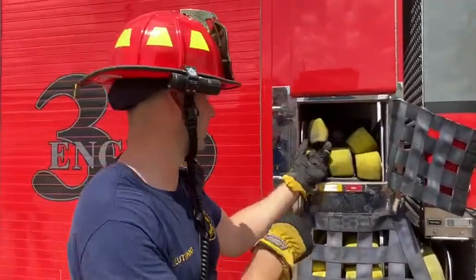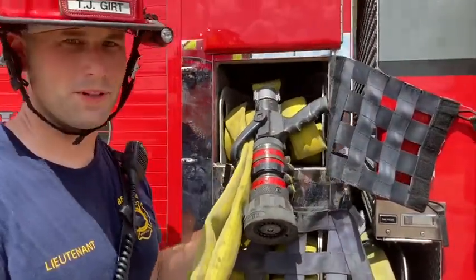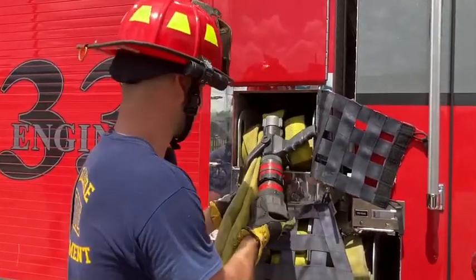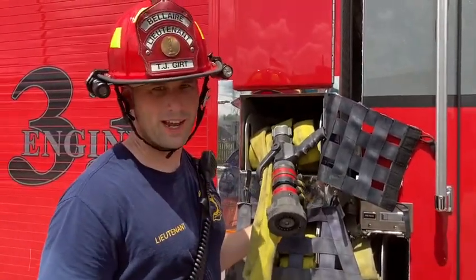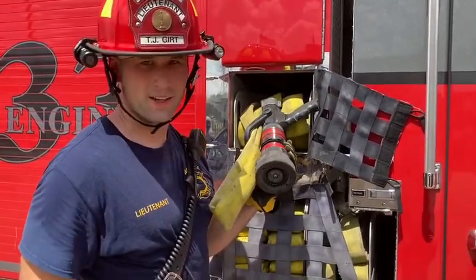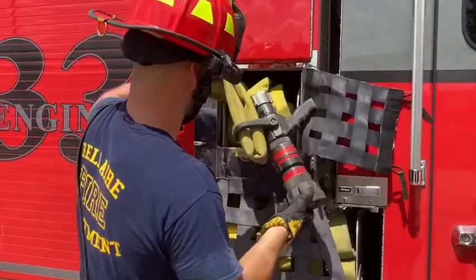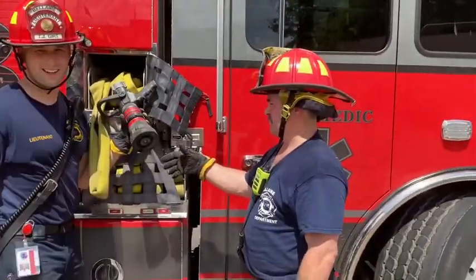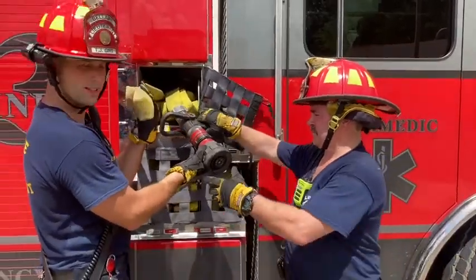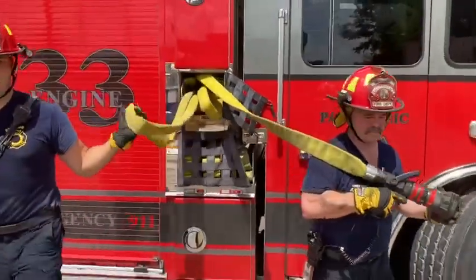Whenever you get up to it, every time we have our crosslays we're going to have our loop that comes through our bail. Typically when you deploy a triple lay you grab this and go right. For the alley pull, the officer comes and gets this side and the firefighter grabs the nozzle. We pull it out of the bail — Russell's riding up for me today as our firefighter — we separate these, he takes the nozzle, I take the bail, and we walk different directions.